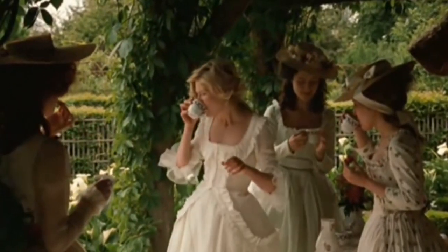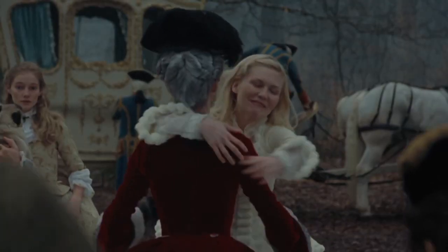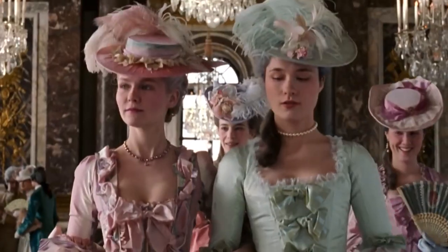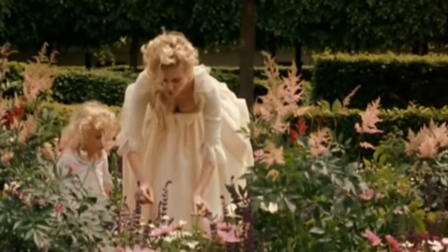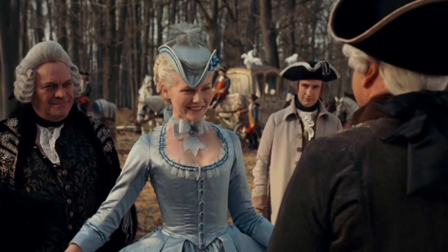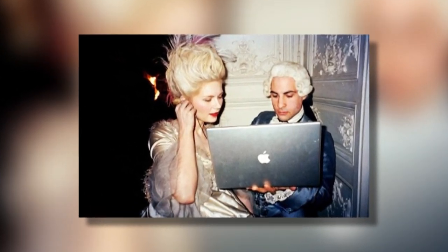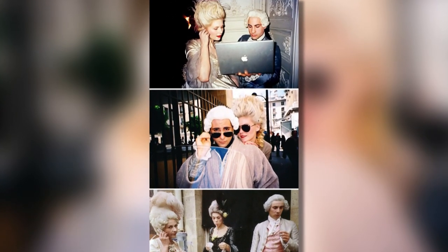Marie Antoinette was the Queen of France before the French Revolution, and she was also the one who allegedly said 'let them eat cake' after she heard about her people starving without bread. Kirsten Dunst played the Queen in the 2006 film Marie Antoinette, and while it had pretty realistic costumes and sets, this picture doesn't seem like it was taken back in the day. But hey, being a queen is a stressful job, so why wouldn't they chill out with some iTunes every now and then?